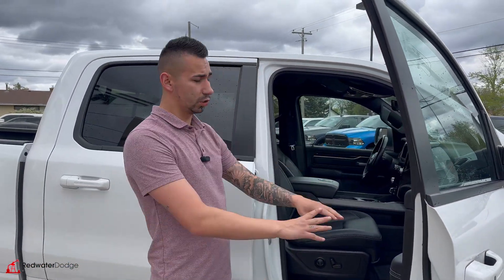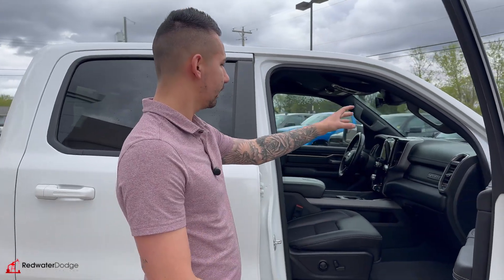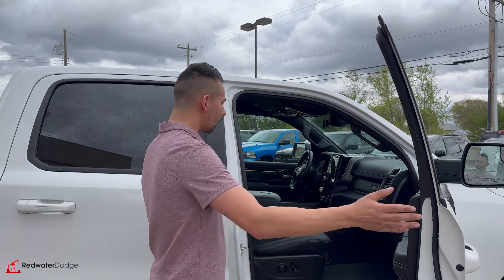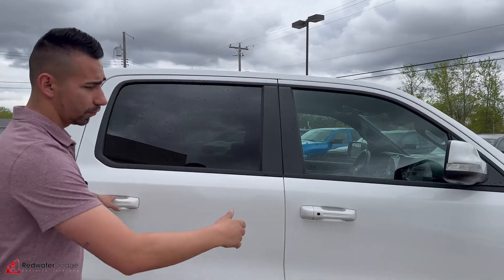The interior features heated seats for driver and passenger, a power passenger seat, and Alpine sound — surround sound throughout the whole truck. It also has a 12-inch display and comes with the trailer tow package.